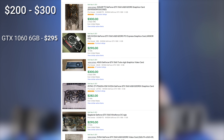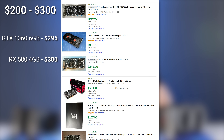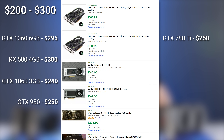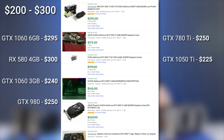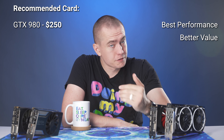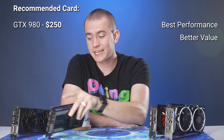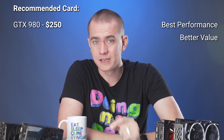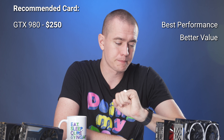In the $200 to $300 region, there's a whole plethora of cards. We've got the 1060 6GB at $295, RX 580 4GB at $300, 1060 3GB at $240, GTX 980 at $250, 780 Ti at $250 (though driver support won't last), 1050 Ti at $225, 1650 at $250, and 1650 Super at $300. My recommendation — probably the most controversial one I'll make — goes to the GTX 980. It only has 4GB of VRAM, but it beats basically every card on this list at the same price point, outperforming the 1060 6GB at $295 in a remarkable number of circumstances.